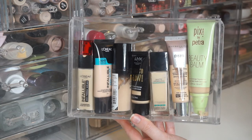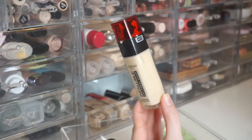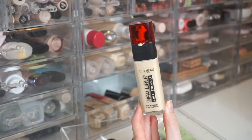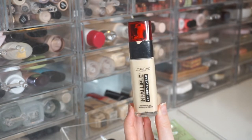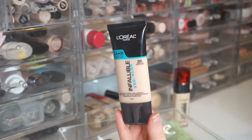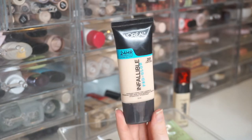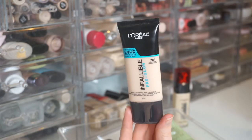Moving to my third drawer — higher-end drugstore foundations from brands like L'Oreal and Pixie. First is the L'Oreal Infallible 24 Hour Fresh Wear Foundation in 400 Pearl. I absolutely love this — light buildable coverage, wears beautifully. It's one of my top two favorites from this drawer. Next is the L'Oreal Pro Glow 24 Hour Foundation in 201 Classic Ivory, formerly my holy grail. Recently it's been a little pink on me — possibly oxidized — but I love the formula and finish.